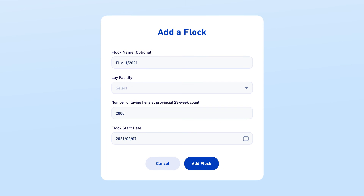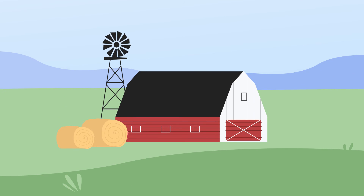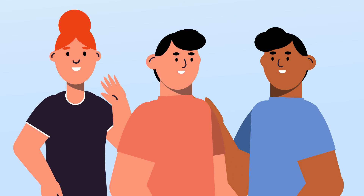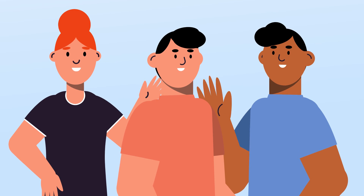Sign up today by visiting eggsustainability.ca. Once you're signed up, you can enter data from a completed flock, and you'll have immediate access to sustainability insights about your farm. Join us and egg farmers across Canada as we make this sustainability journey together.